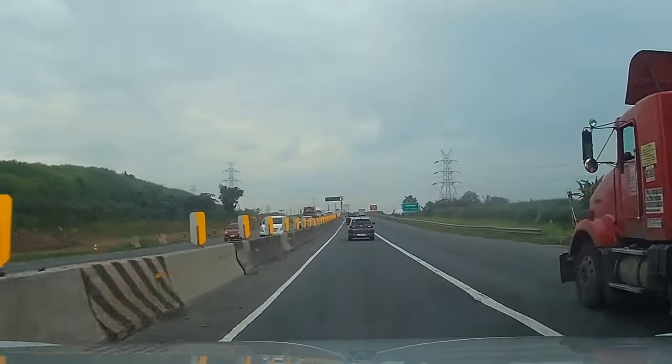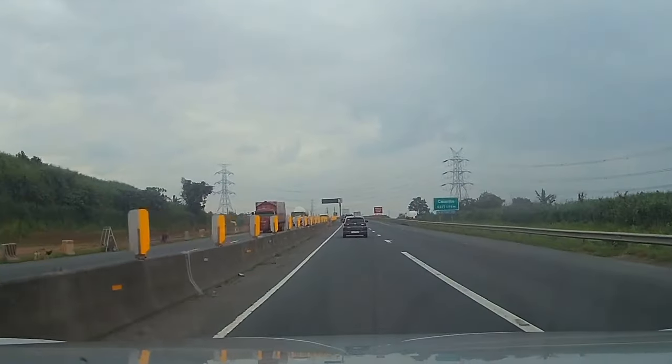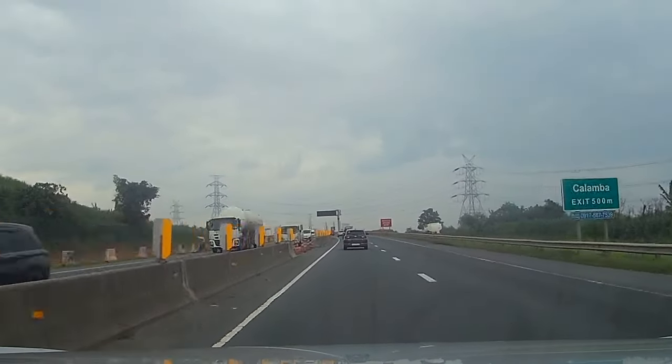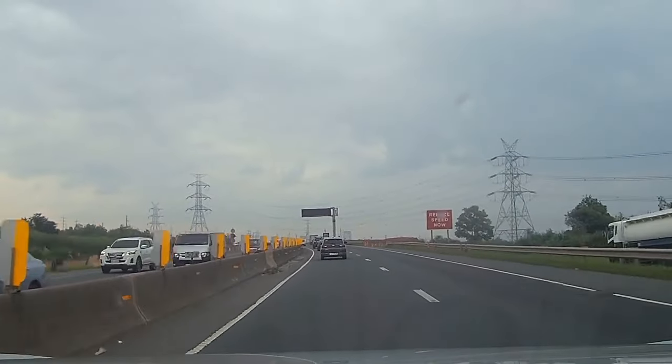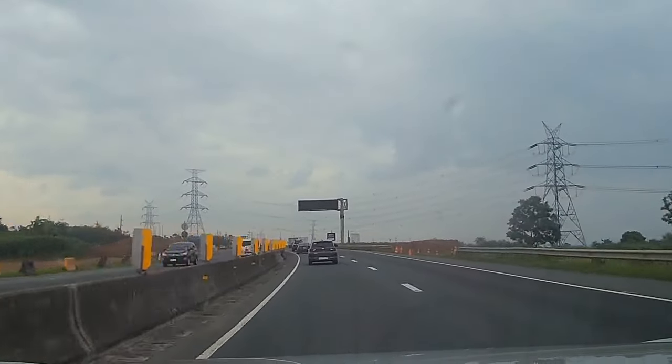Approaching na po tayo ng Calamba Interchange. Dyan naman po sa bandang kanan ay manunotis po natin na mayroon na rin yung hinukay na o pinapatag na yung lupa yan.